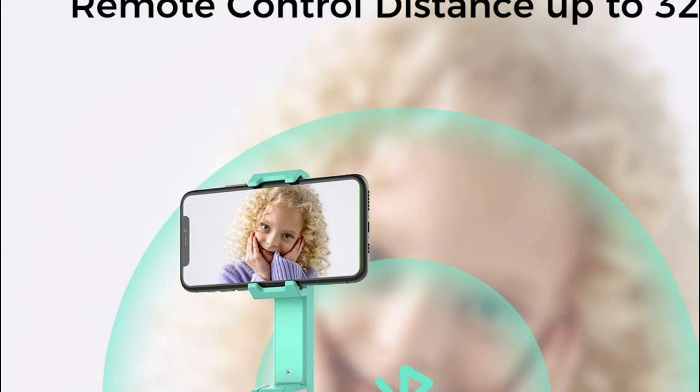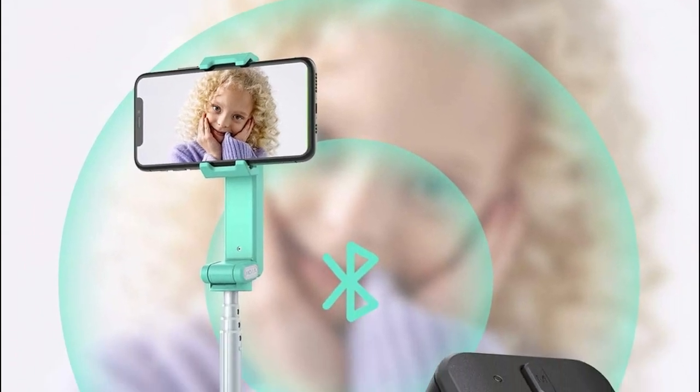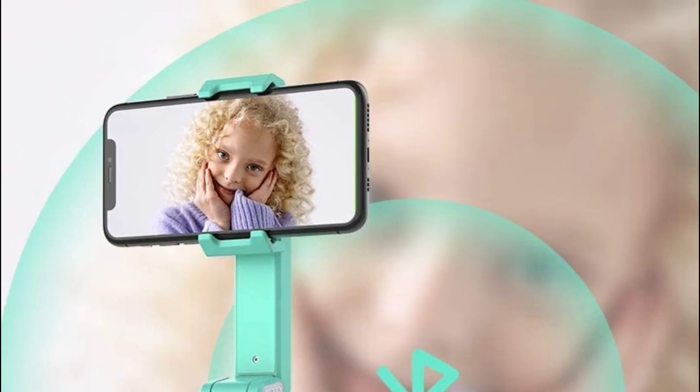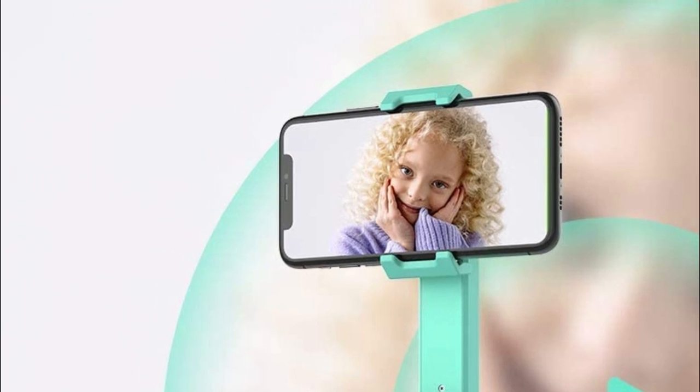With a four-stage extension that can reach up to 690mm in length, this gimbal is perfect for wider landscape shots. Finally, Moza Genie offers a range of built-in creative shooting templates to help you create amazing movies with just one click. The Magic Mode is particularly useful, as it provides inspiration and guidance for your moviemaking, helping you create your own unique masterpiece.